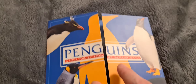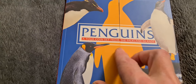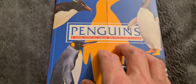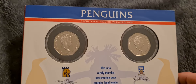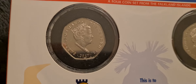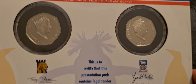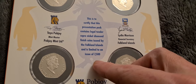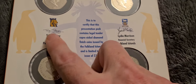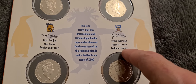The set in question today is a four coin penguin set from the Falkland Islands. This set goes back to 2017 and contains four different coins - all colour coins - limited to an issue of 7,500. It's a Pobjoy Mint production, signed off by the master of the Pobjoy Mint and the financial authority of the Falkland Islands.